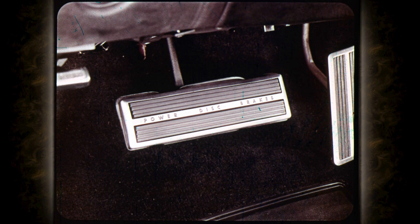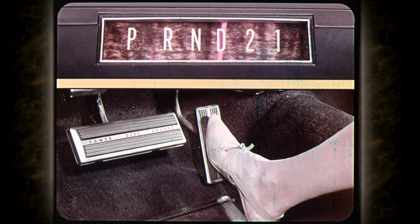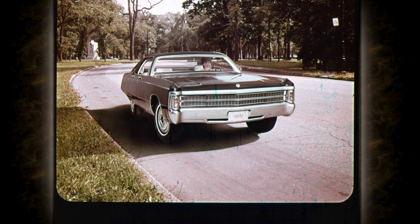Front wheel power disc brakes are standard on all Imperials. Imperial's big 440 cubic inch V8 engine develops 350 horsepower. The smooth and efficient TorqueFlite transmission has a new part-throttle kickdown — it quickly and silently downshifts into passing gear before the accelerator is pushed all the way to the floor, eliminating engine wind-up noise. Imperial's parking brake releases automatically any time TorqueFlite is put into gear, making it impossible to drive away with the parking brake on.